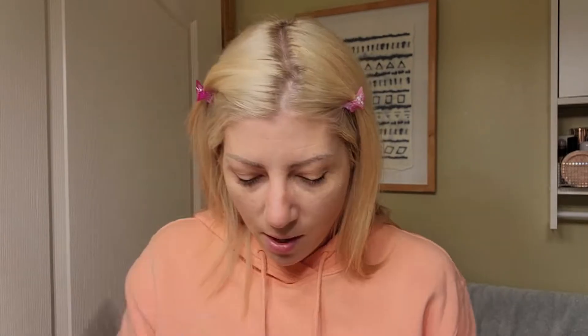Now I'm going to do the nose contour. The NYX Wonder Stick — you can also get that at Shoppers Drug Mart; this shade is Universal Light. Okay, and then I'm going to do my highlight now — putting it up here correctly this time, because it's a highlighter and not a concealer.